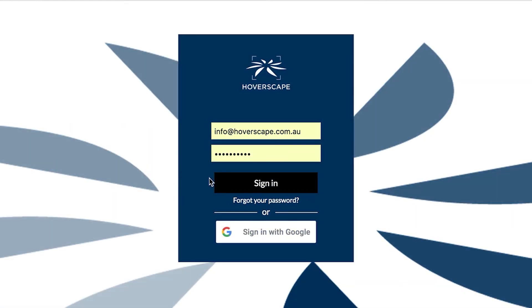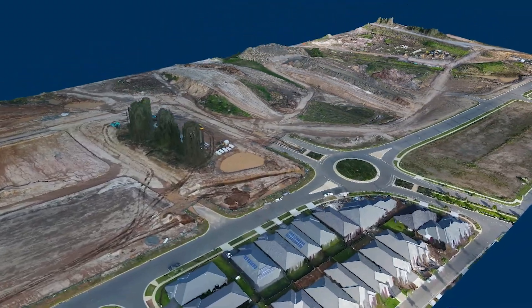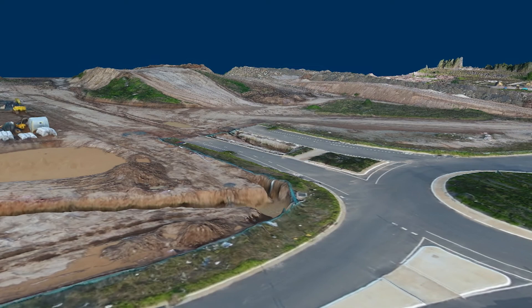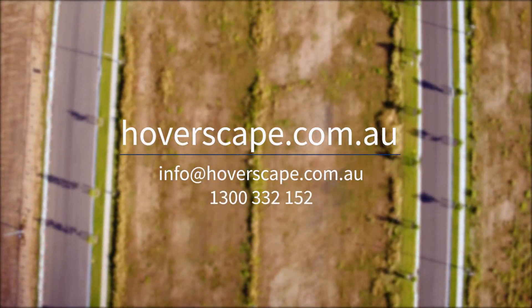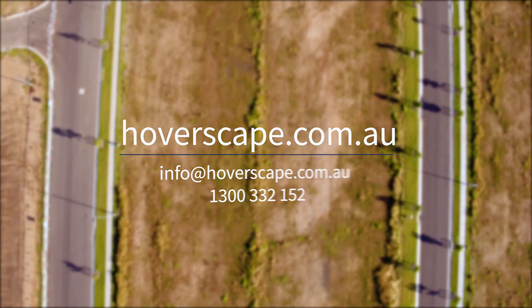Alternatively, access your data effortlessly through our cloud-based software. We'd love to work with you to enhance your productivity and drive efficiencies in your workflow. To learn more, simply contact our friendly team via email or phone. We're ready to answer your questions and guide you through getting started with drones today.